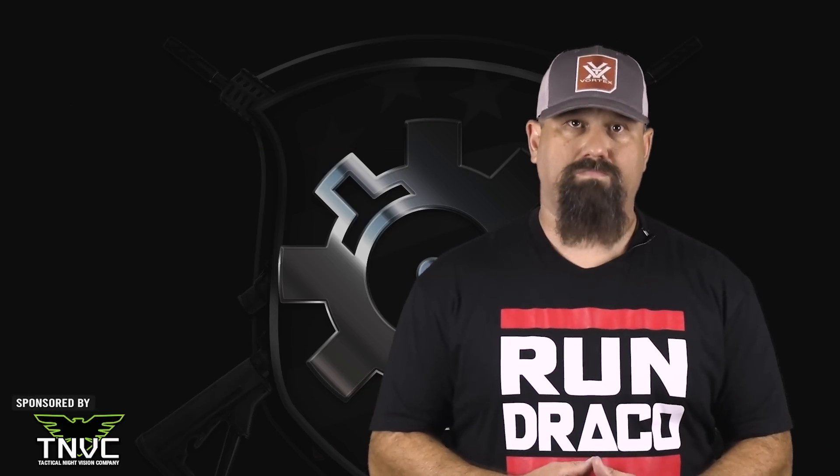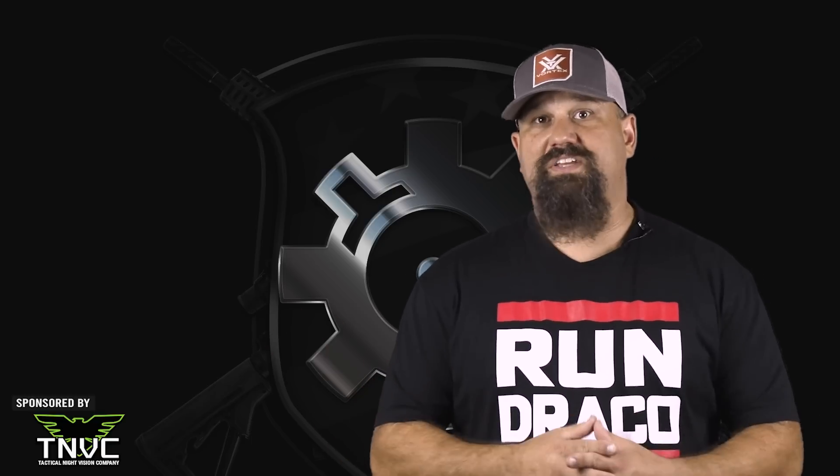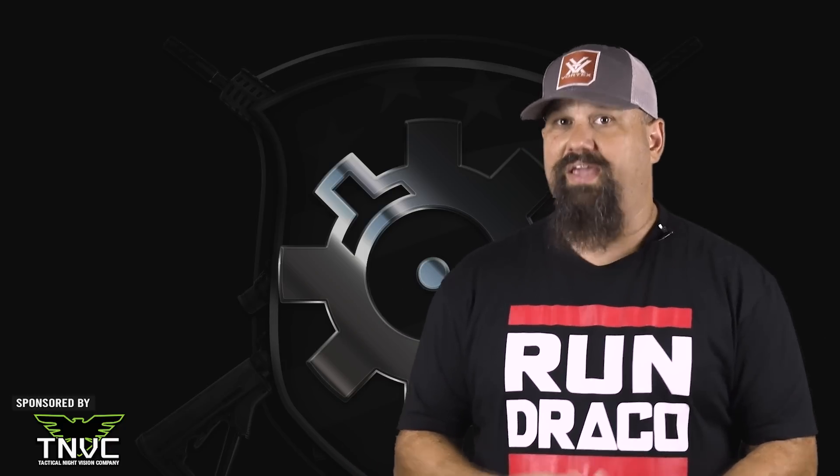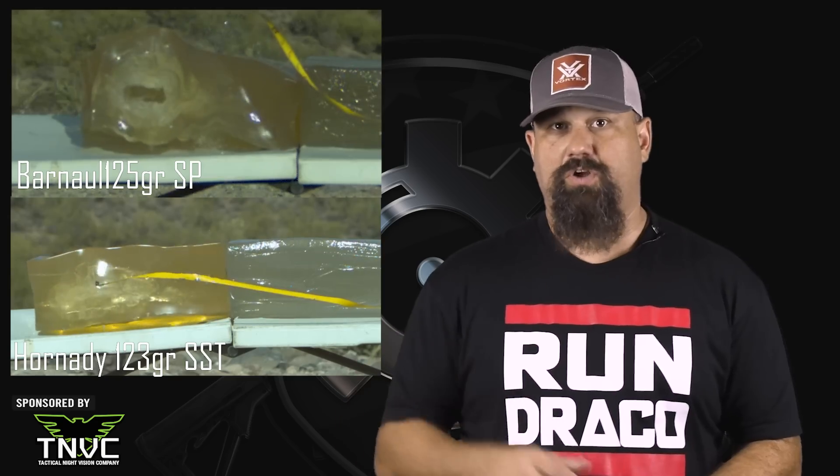Before we get to the analysis and full disclosure: Winchester is our ammo sponsor for review videos, but they do not sponsor these gel tests. They did provide this ammo. I think the data and the high speed video speak for themselves and we're not seeing anything here which is inconsistent with other similar weight expanding ammo in this caliber. In the past, we also tested Hornady Black 123 grain SST and Barnall 125 grain soft point. We'll throw the data and the links down in the description, but suffice to say the performance in those cases was similar to what we got here.